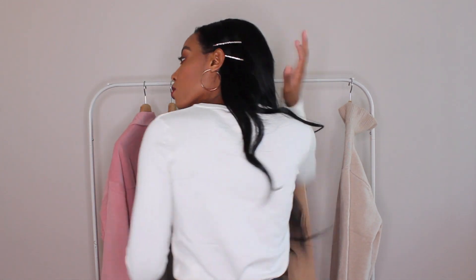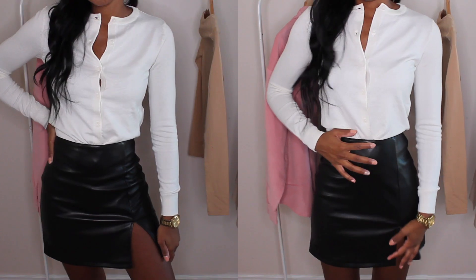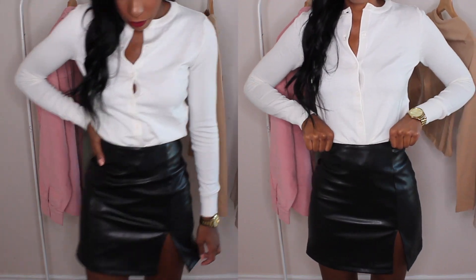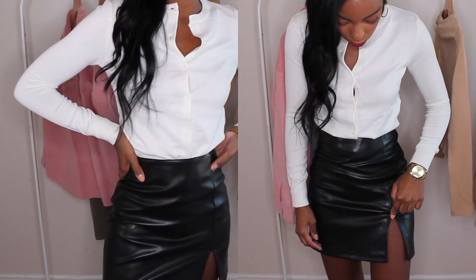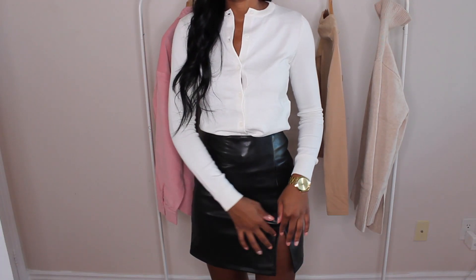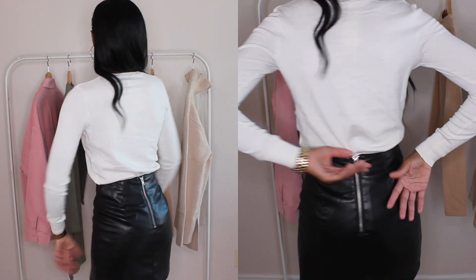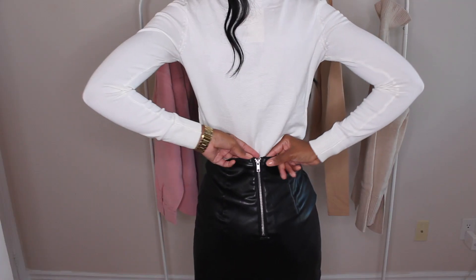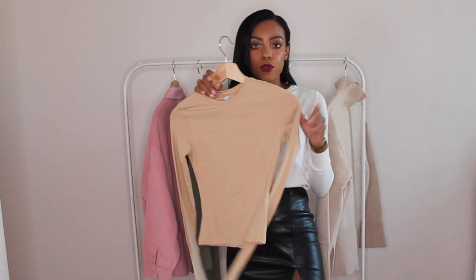I'll just show you the back — it's just a normal little cardigan. I'm also going to try it on with this black leather skirt that I got in a size zero. The reason I got it in such a small size is because I really like skirts to hug my waist. It has a little slit, which is super cute. The skirt fits perfectly and I actually really love it. The slit comes up pretty high but it's not the type of skirt that rides up, so you don't have to worry about it. It has a little zip at the back and a button too so you can secure it.